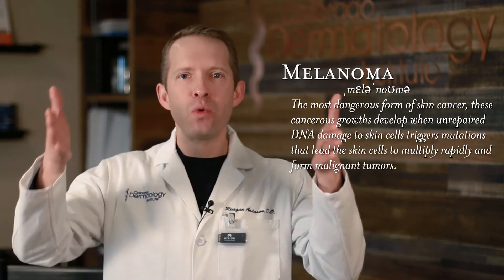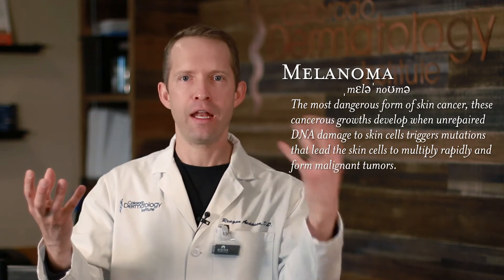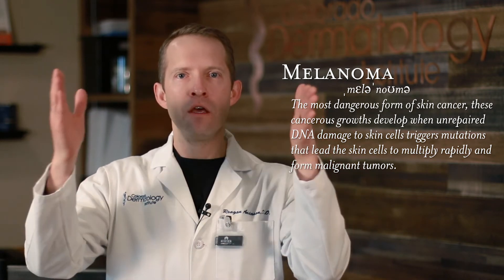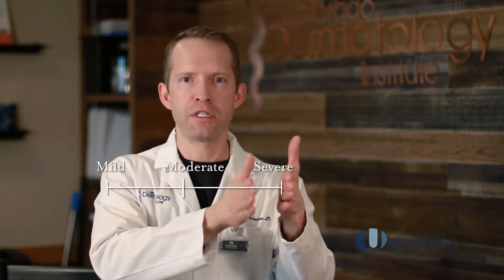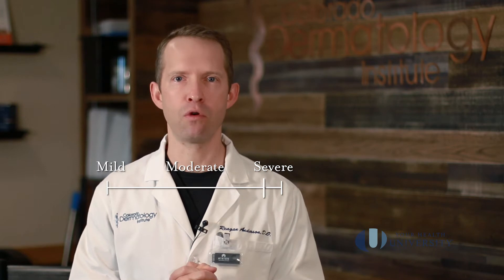In between the concept of a normal mole and a melanoma, there is the concept of atypical nevi or atypical moles. We classify those based on whether they are mild, mild to moderate, moderate, moderate to severe, or severely atypical moles.